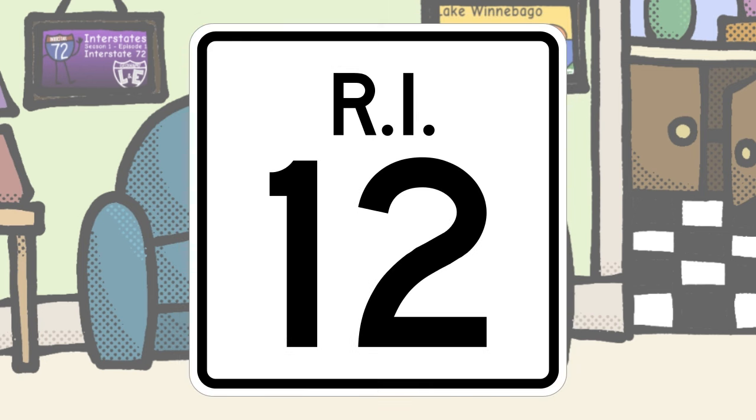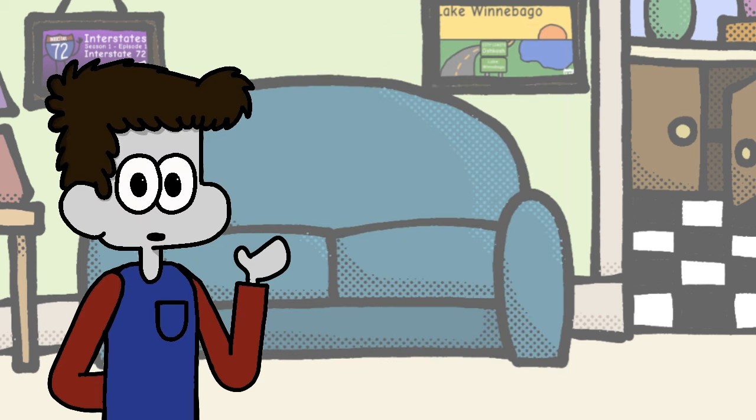Rhode Island, I don't want to give you much credit since you just did the state name plus square design, but you get one extra credit point for using your abbreviation instead of your actual state name.